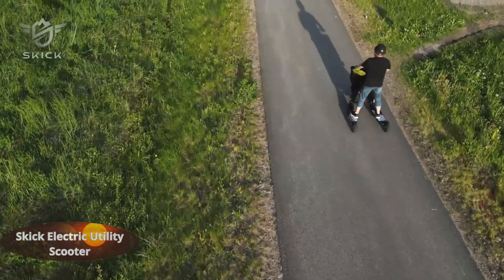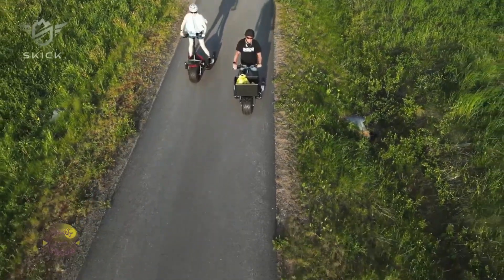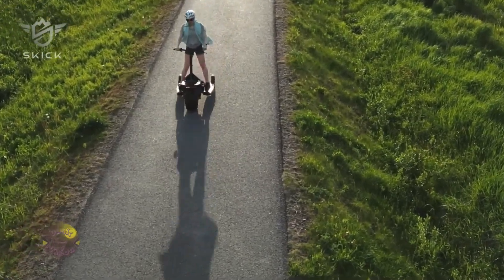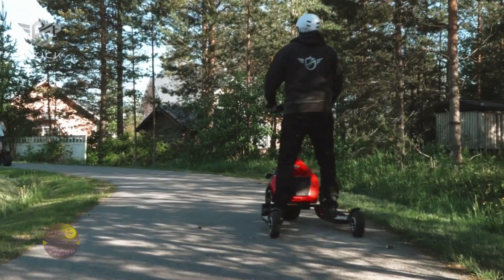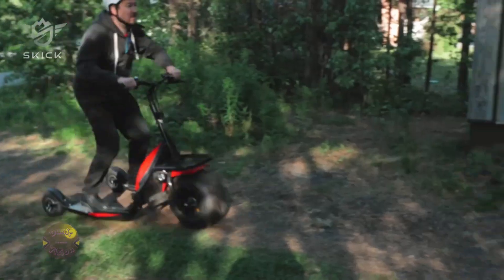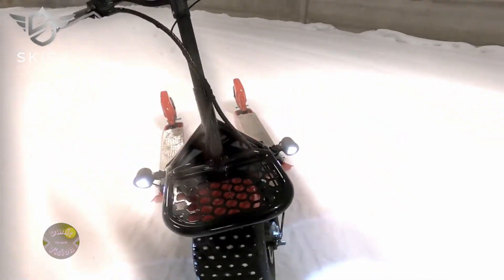Skik Electric Utility Scooter. The Skik Electric Utility Scooter combines technology, practicality, and sustainability, offering a versatile solution for all terrains and weather. Its three-wheel design and adjustable ground clearance ensure stability and comfort, adapting seamlessly to roads, trails, or snow. Powered by a 1000W 48V electric motor, it reaches speeds of up to 25 kilometers per hour, even in rough conditions. Its battery provides a range of 40 to 55 kilometers, standing out for efficiency.